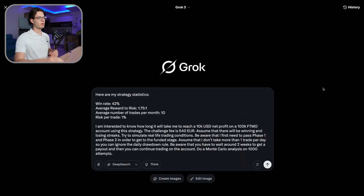Okay, here we are on the Grok website. This is the text I'm putting in as instructions. Here are my trading statistics for a new strategy involving technical analysis, fundamentals, and macroeconomics. The win rate is around 42%, the average reward-to-risk is 1.75 to 1, the average number of trades per month is 10, and the risk per trade is 1% for phase one, 1% for phase two, and 1% for the funded stage.